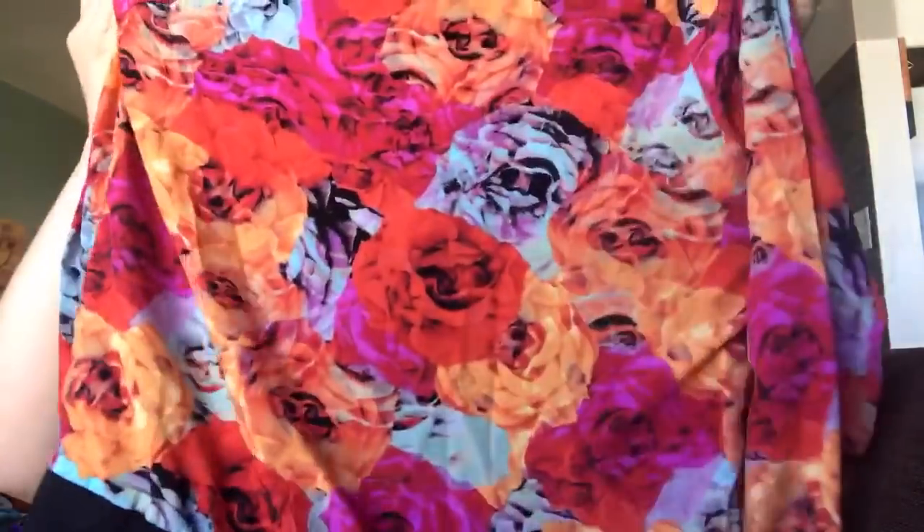This is a Nasty Gal, which really doesn't resell super well anymore but I love their pieces — they're just really fun. This is a rose-patterned little satin zip-up jacket, size medium, and I'll probably get about $30 for this.